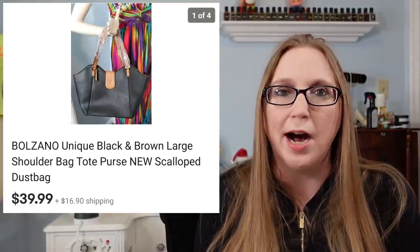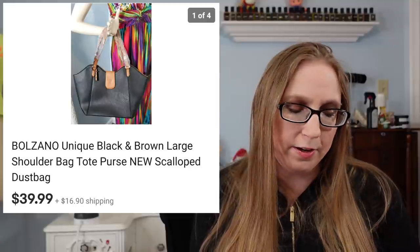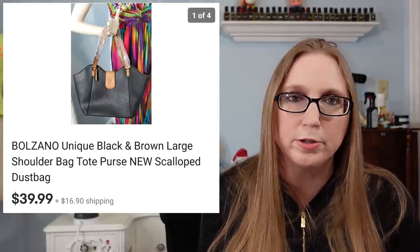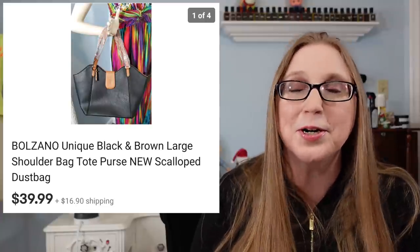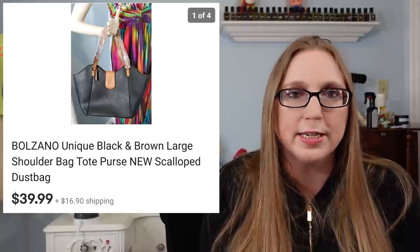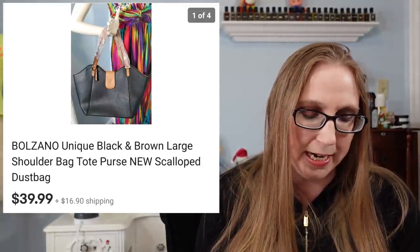Next was a purse by a company called Balzano. I didn't pay anything for it — on my other YouTube channel, the company sent me a purse to do a review on. It was a really nice purse, but just not something I would ever reach for to carry, so I never used it and ended up selling it for $39.99.